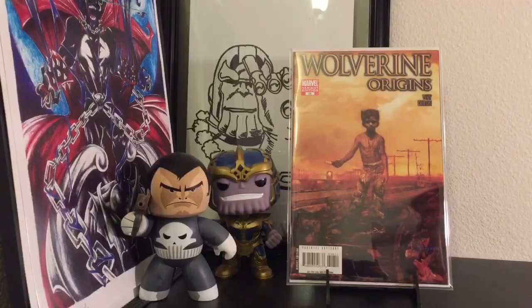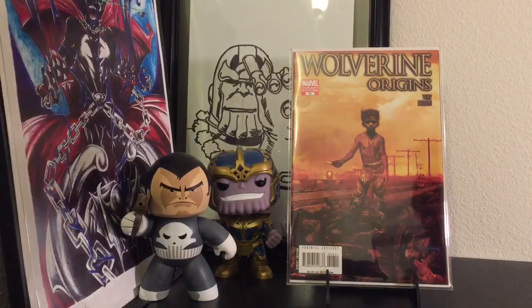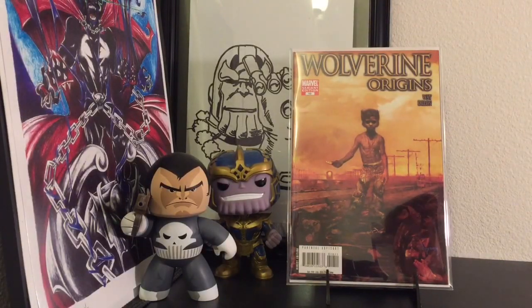Aloha YouTubers, Doom143 here, and I have an unexpected haul. I didn't really have that many books, so I figured I didn't have to make a haul. But I went to this Book Off store here in Honolulu, Hawaii, where most of the comics are either $1 or $2.